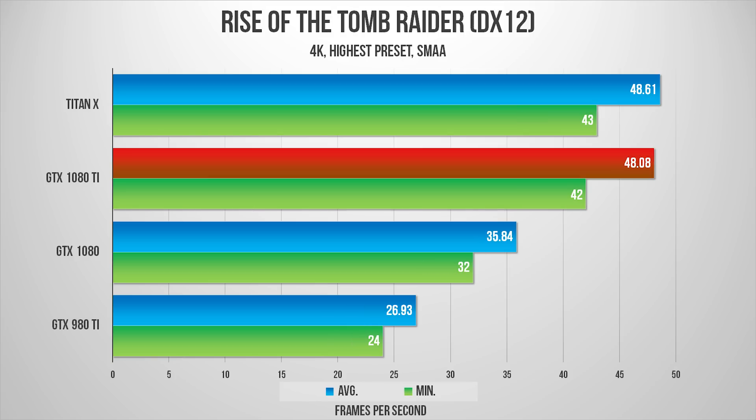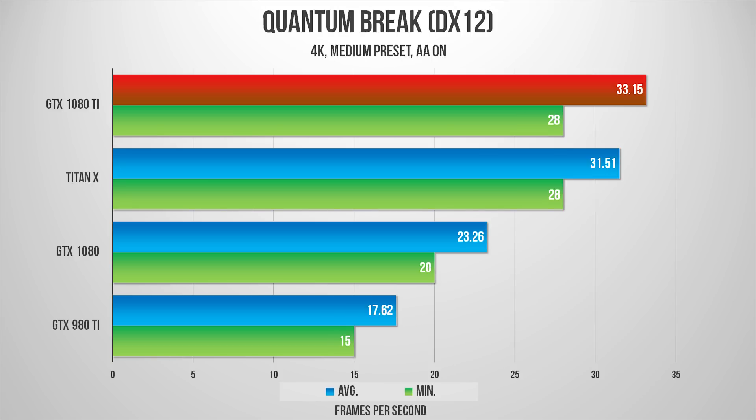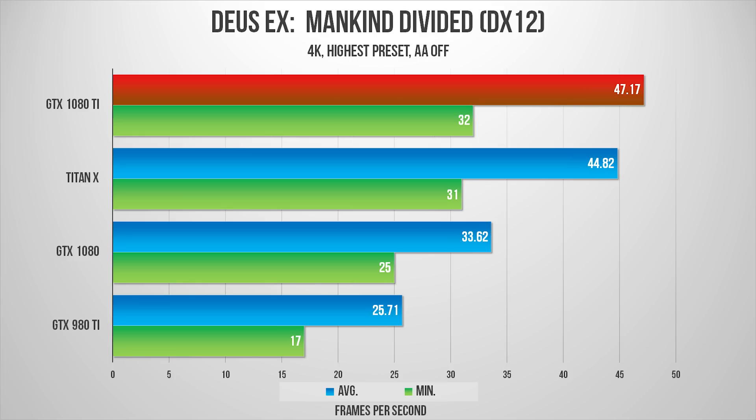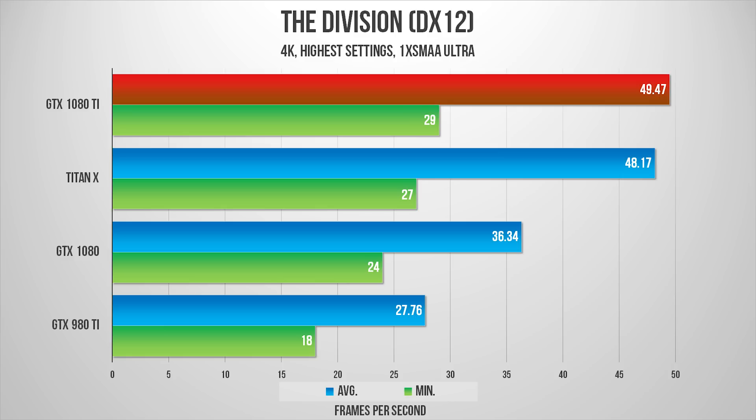It trades blows with the Titan X, sometimes winning by a narrow margin and sometimes losing by a bit. In some games it didn't display playable frame rates, but remember almost every title was pushed at its highest settings. Getting playable frame rates would be as easy as disabling anti-aliasing, which isn't really needed at such a high 4K resolution.